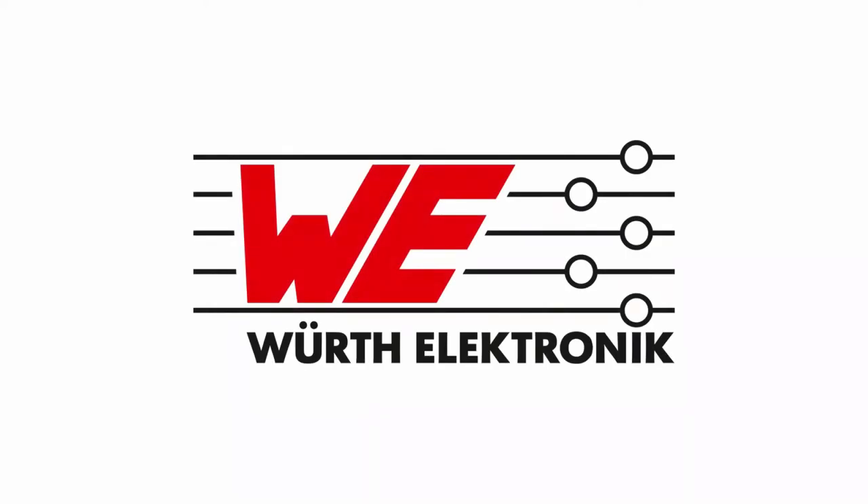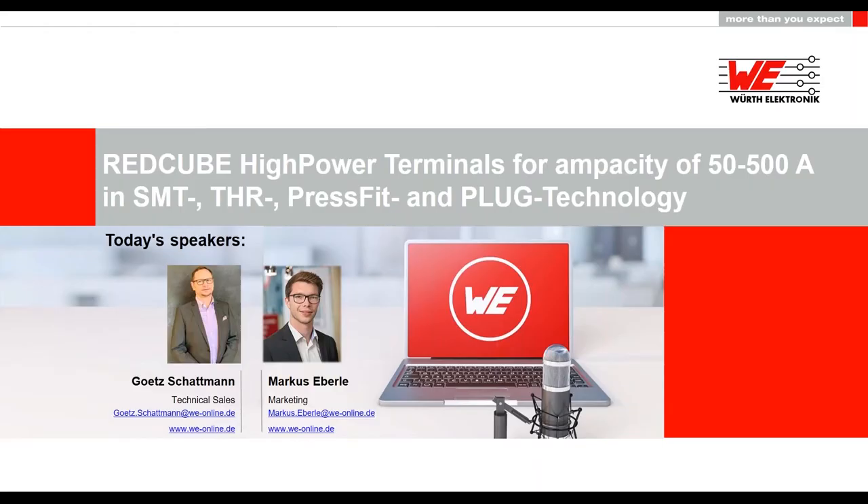Hello everyone, and welcome to another WolfElectronic ISOS webinar. My name is Markus Eberle, and I will moderate this webinar today. We are very pleased that you took the time to participate in our webinar. The topic of today's webinar is RedCube high-power terminals for ampacity of 50 to 500 amps in SMT, THR, press fit, and plug technology. Our speaker today is Gert Schattmann, who is working as technical sales at WolfElectronic ISOS.